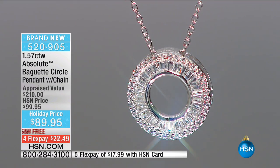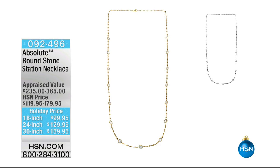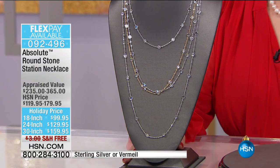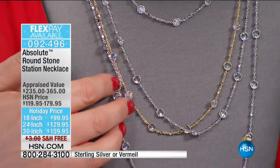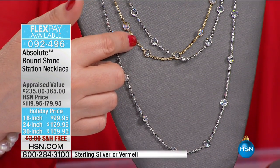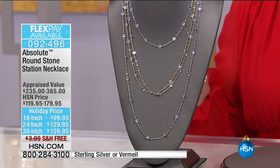If you bought this in genuine diamonds, it'd probably have either the channel setting or the rounds but not both. This looks pretty amazing. I have 18 necklaces in the 18-inch, 30 left in the 24-inch, and only 10 left in the 30-inch. In the 24-inch I have the sterling silver and the vermeil available; in the other two, only sterling silver. Guaranteed delivery in time for Christmas if you add 99 cents.